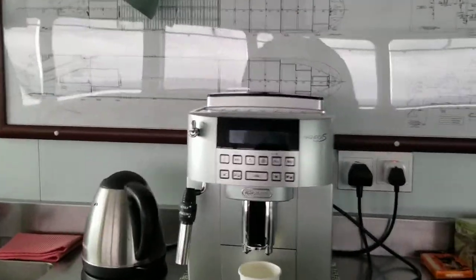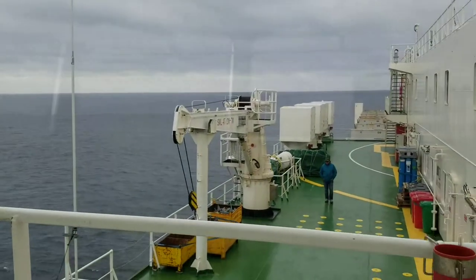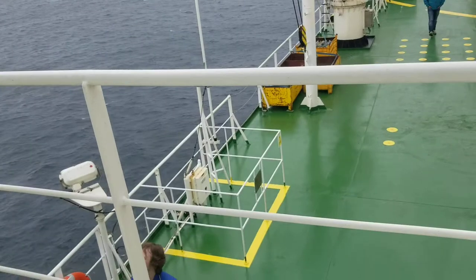Cappuccino machine — very important. There's Gary and Connor.